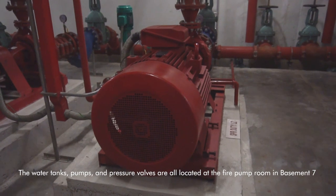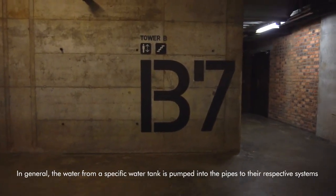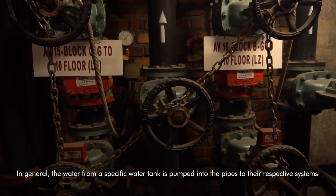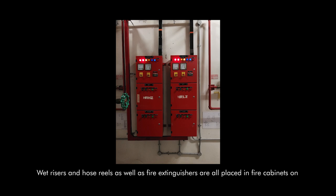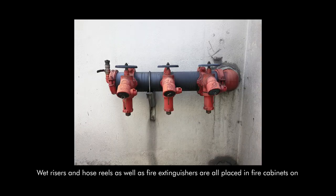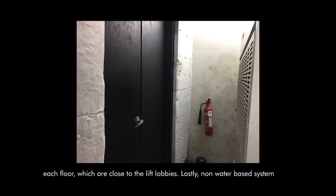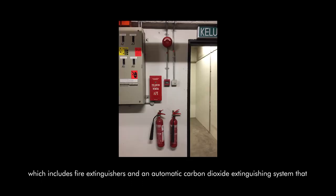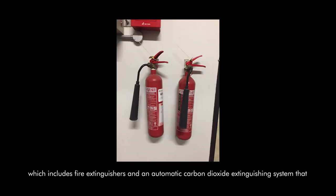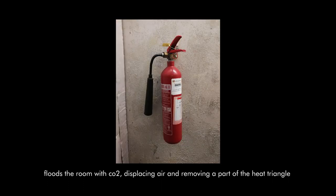The water tank, pumps, and pressure valves are all located at the fire pump room in basement level. In general, the water from a specific water tank is pumped into the pipes to their respective systems. Wet risers, hose reels, and fire extinguishers are all housed in fire cabinets on each floor, close to the lift lobbies. Lastly, non-water-based systems include fire extinguishers and an automatic carbon dioxide extinguishing system that floods the room with CO2, displacing air and removing part of the fire triangle.